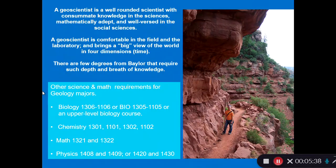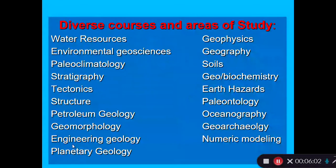Some of the other science and math courses required for a geology major include biology, chemistry, math, and physics. Being a geoscience major is therefore a very rigorous degree. However, the payoff for going through such a rigorous degree is oftentimes employment that is highly compensated.